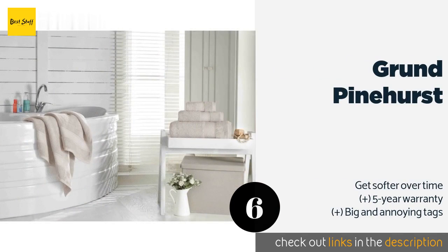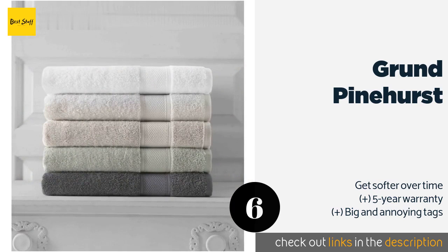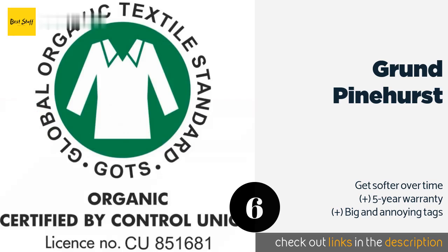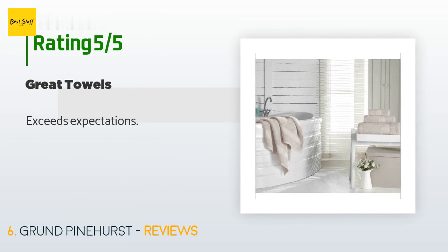The number six is Grund Pinehurst. Stepping out of the tub and wrapping up in a Grund Pinehurst is about as close as you can get to the pampering of a spa without leaving home. Woven from premium 100% organic cotton fibers, they come in a selection of warm muted shades and are sold singly and in sets. This product is available on Amazon for $30, with 113 reviews averaging 3.9 stars.